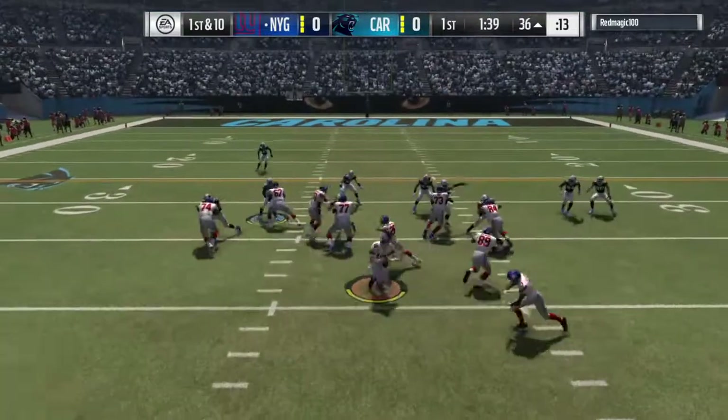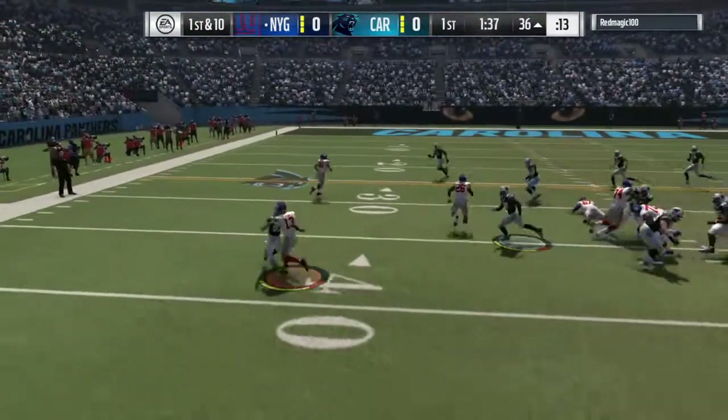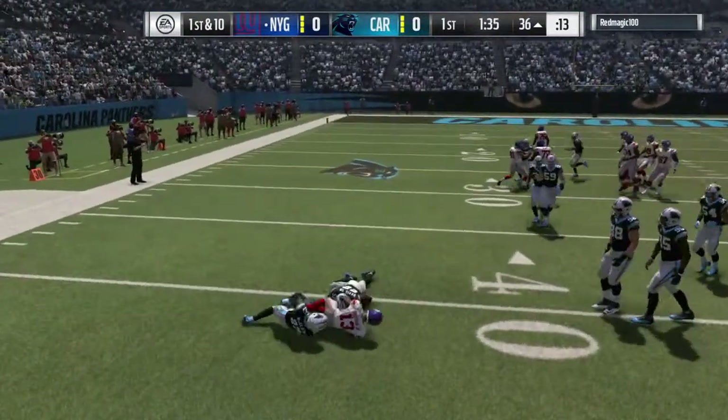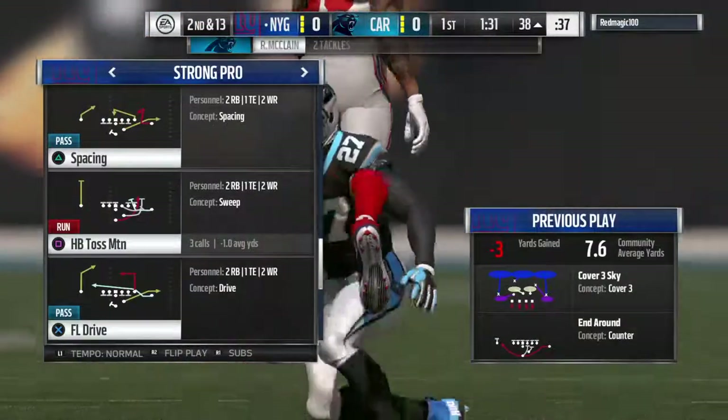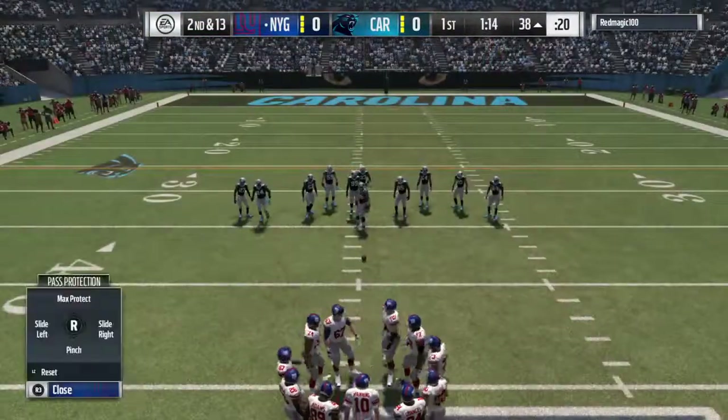You've got to guard the sticks, understand where you are — so it's almost like someone fell asleep at the switch. Now that the play's been completed, they've got to dust themselves off on defense, pick it up, and figure out how to not let that happen again.